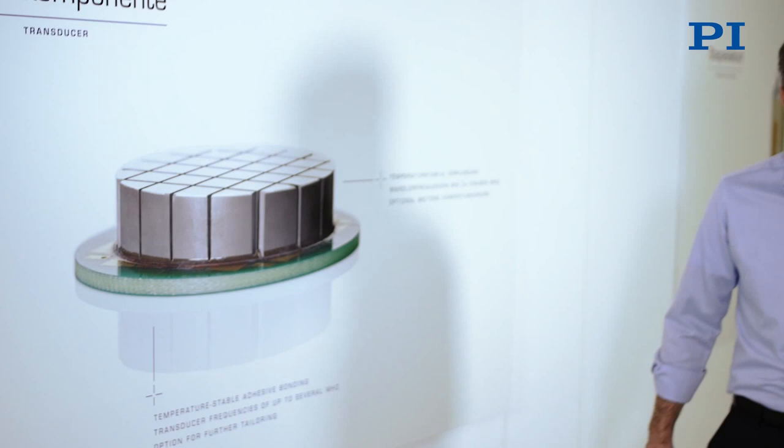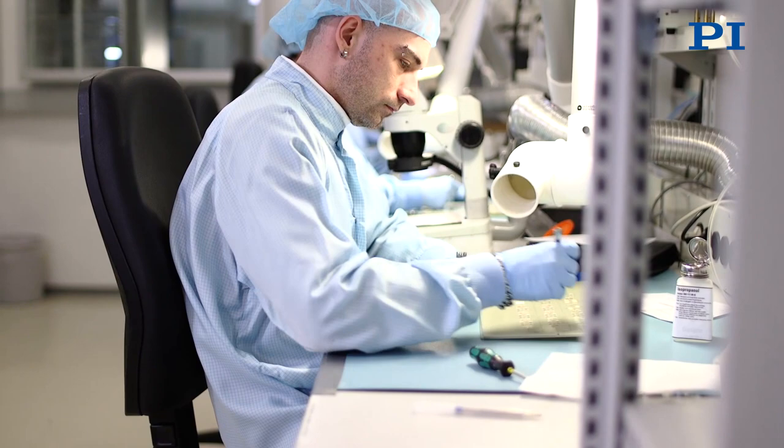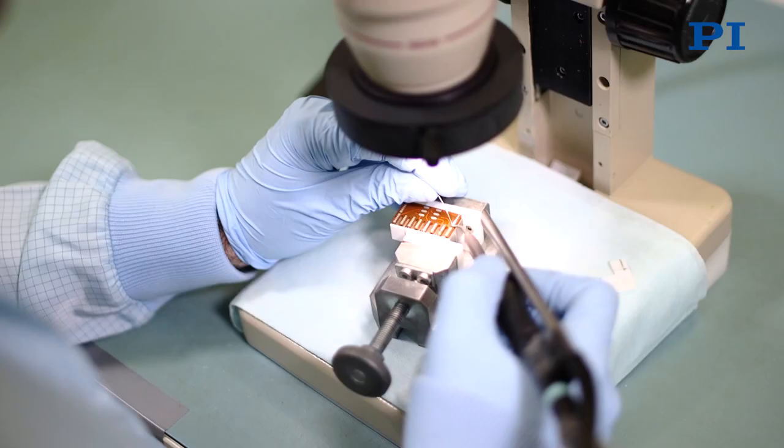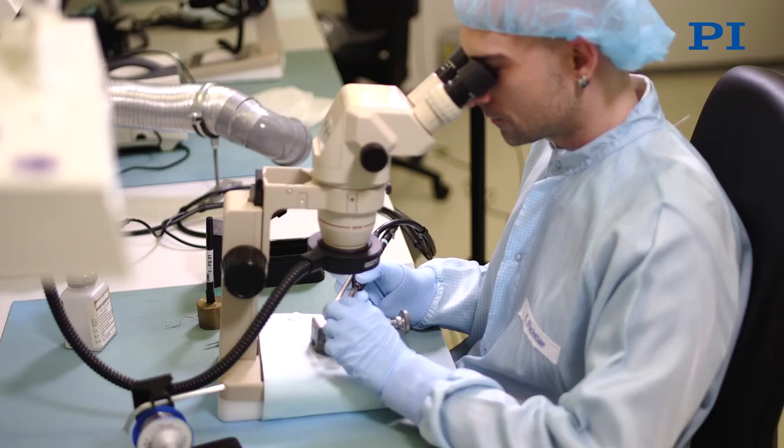Our extensive know-how allows us to carry out further assembly steps so that our customers can use the sensitive ceramic components without any problems. In clean rooms like this, the piezo components are glued and soldered with high precision, mounted into metal housings, finished with connecting wires, flexible circuit boards or connectors.